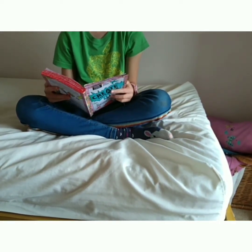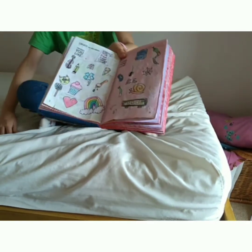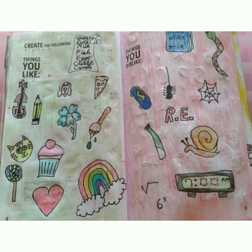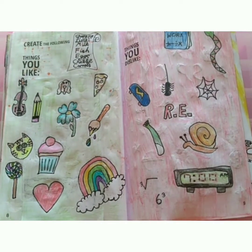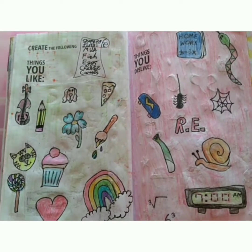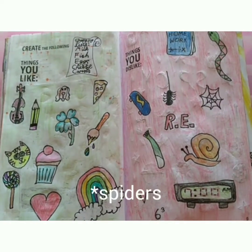Create the following list: things you like, things you dislike. So here it is. You can guess some of the things I like — of course cats, but I do like dogs too. We've obviously got food: pizza, cake, lollipops, and rainbows. I do play the violin, which you won't know, so that's another thing I like.